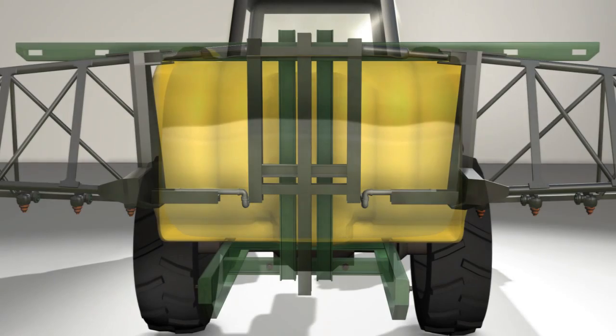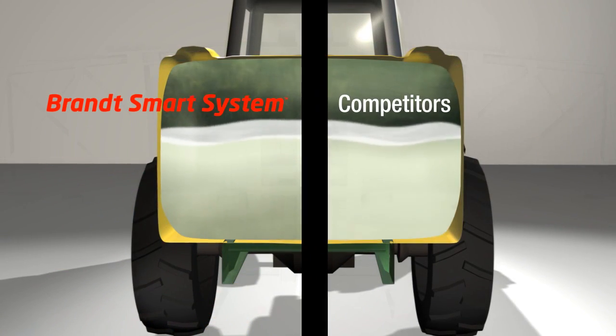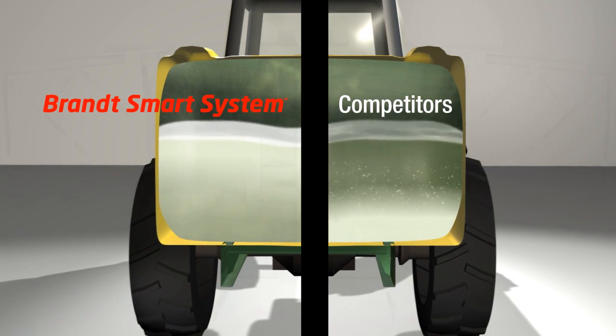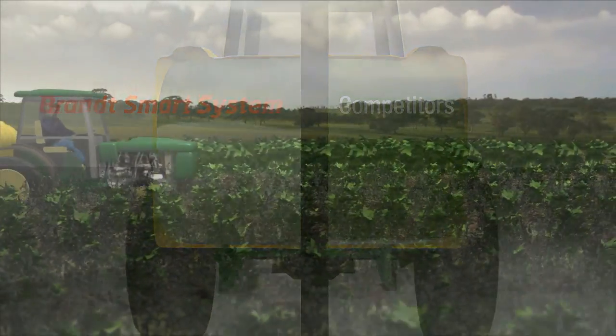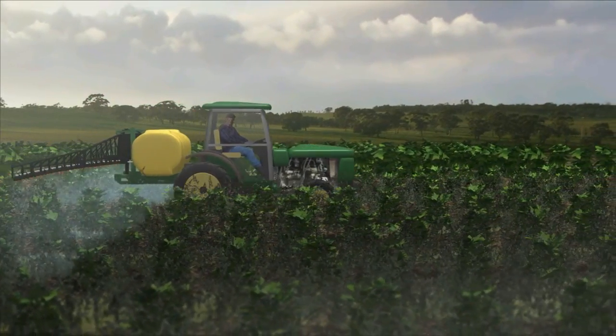The proprietary technology of Brandt Smart System allows for both the micronutrient and herbicide to be tank-mixed with improved compatibility and safety over conventional micronutrients. Brandt Smart System creates equilibrium within the tank environment, which enables most herbicides, insecticides, and fungicides to work alongside the micronutrient.